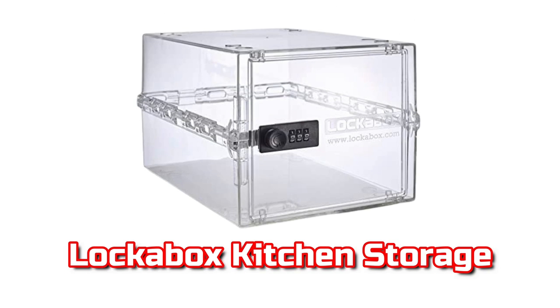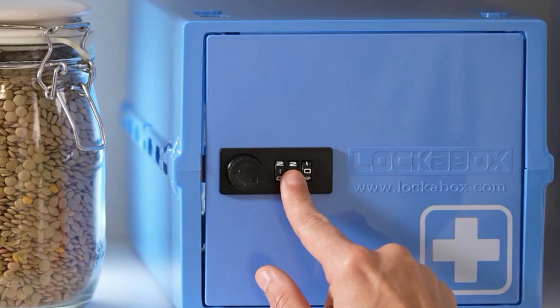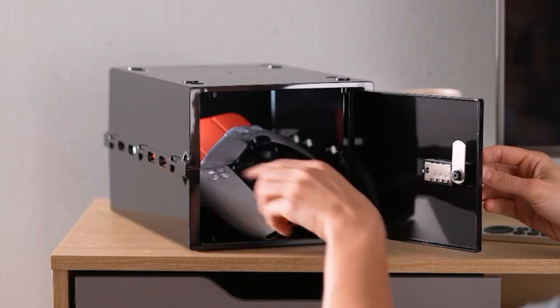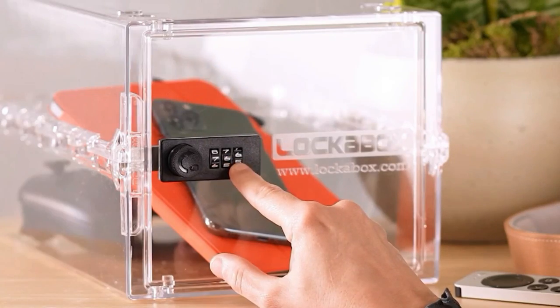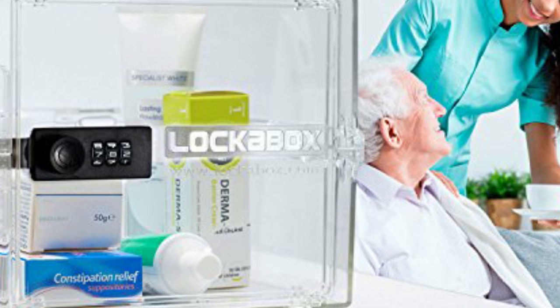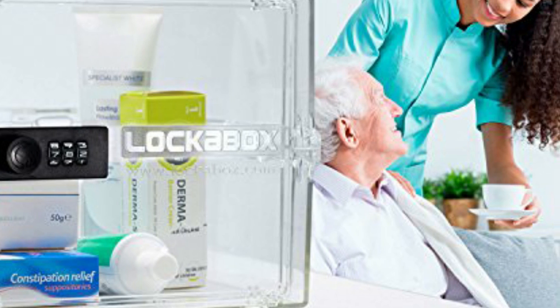Lock-A-Box Kitchen Storage. The Lock-A-Box is an excellent kitchen gadget for anyone who needs to keep items secure in the kitchen. The Lock-A-Box is dependable, with a three-digit combination code lock and a stackable design to organize the kitchen pantry and cupboards. If you want to keep medicines out of the reach of small children, you can lock them in the Lock-A-Box.